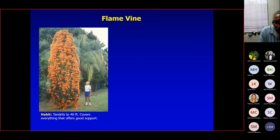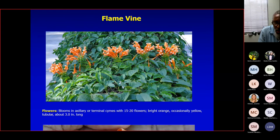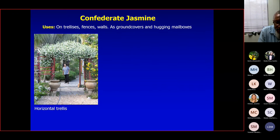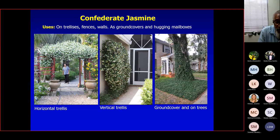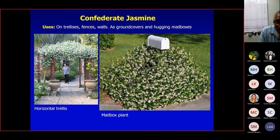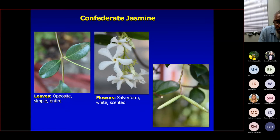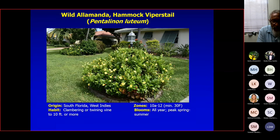Flame vine grows up to 40 feet tall. The leaves are trifoliate — here they are in my hand, just beautiful, growing on a fence and wall. Confederate jasmine can be grown on a horizontal or vertical trellis, as ground cover, or around a mailbox as commonly done. The leaves are opposite; the flowers are salverform and look like plumeria flowers. The seed pods also resemble plumeria pods or desert rose pods, since they are all related. It has a sticky white sap and is a vigorous grower.